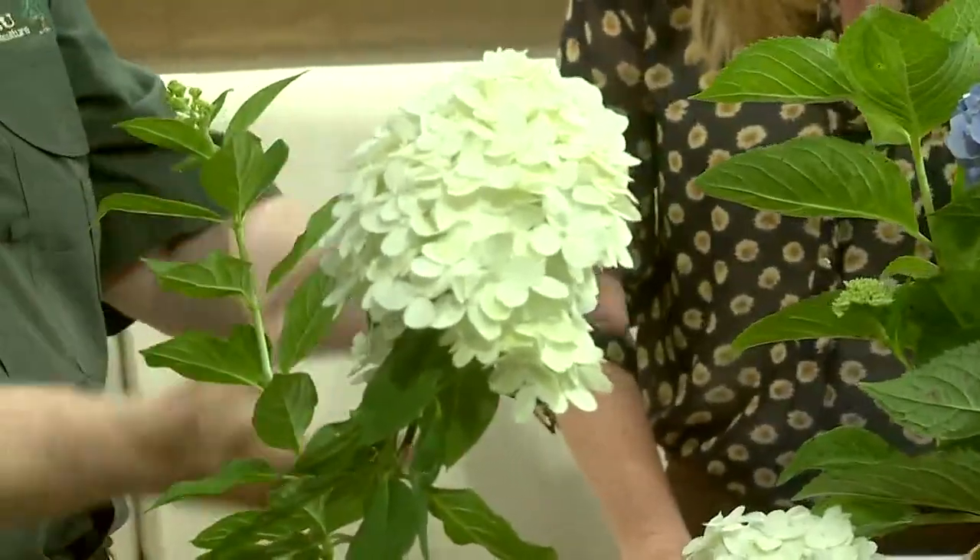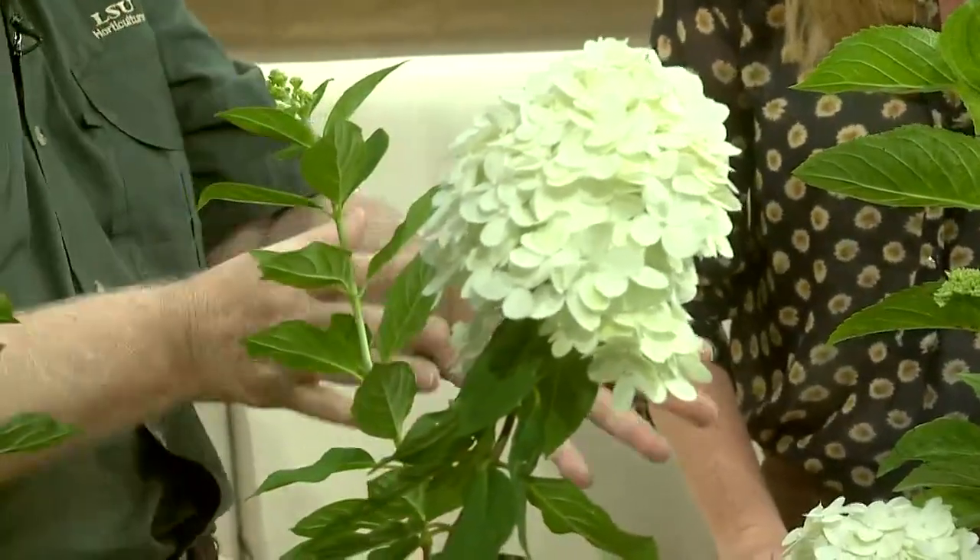These hydrangeas are also much taller growing. You can see how this one is shorter and this paniculata is a lot more vigorous growing. They do very well here in New Orleans — we've had years of growth on them now, and we know they like our climate. They take more sun than the garden hydrangeas. We put garden hydrangeas in shady spots, but these will go right out in part sun to part shade, even full sun.